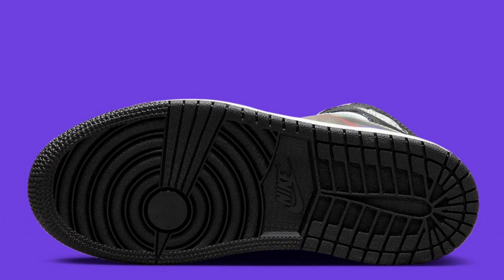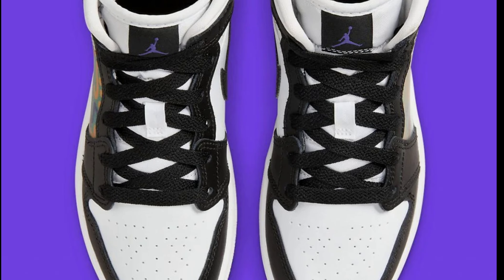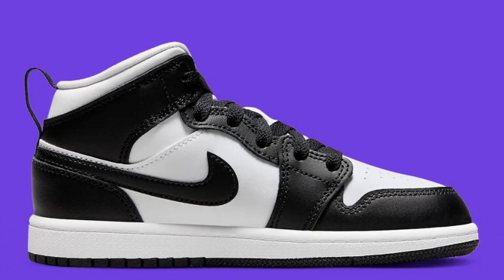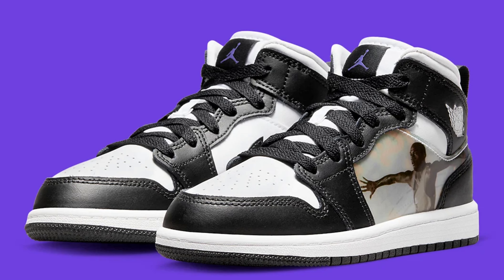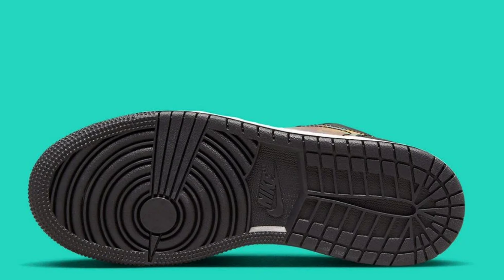Next we got the Air Jordan 1 Mid Hologram, dropping on September 14th for a retail of $110. Black, new emerald, University red, and dark concord make up the color combination. I believe these might be for grade school because of the pull tab on the back of the mid. Let me know what you guys think about this holographic situation on the side of the shoe. The color combination is not bad — you've got the black and white with hints of concord too.